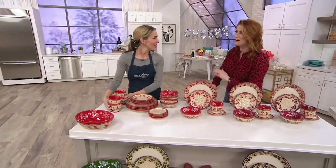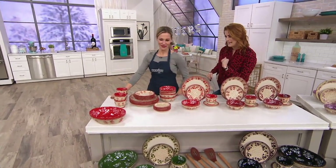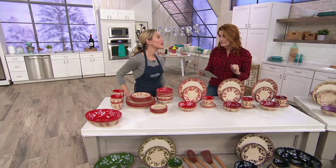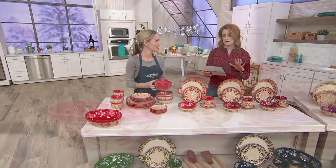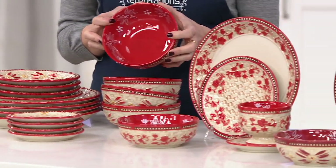All right. I was under the gun there, under the wire. But now you're still here with me, Fran. We're still talking Temptations. We are here with a 20-piece basket weave dinnerware set. You have to know that over 35,000 sets have been sold here at QVC.